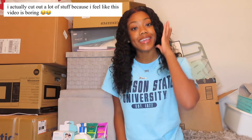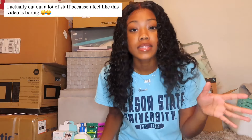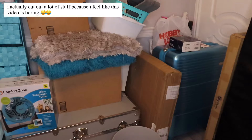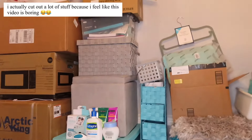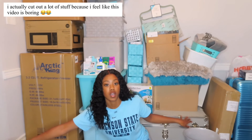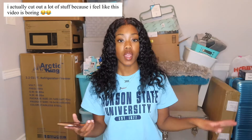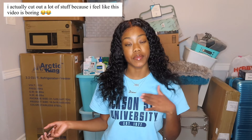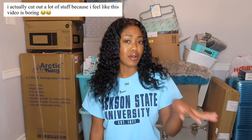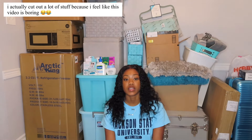Hi guys, welcome back to my channel, it's your girl Janae. In today's video we're doing a dorm haul. As you guys can see, it's a lot of stuff from over here all the way over here — basically everything. I don't want this video to be super long so I'm just gonna talk and go through it.